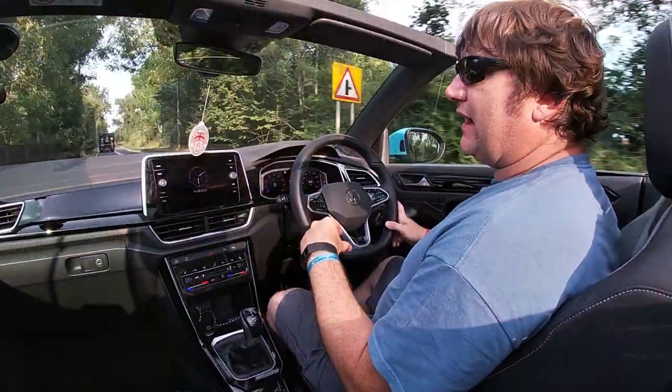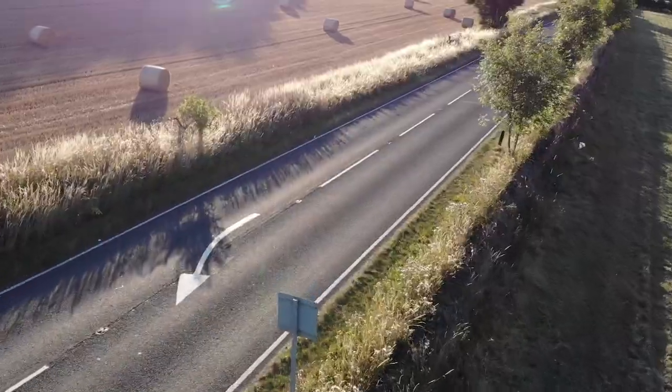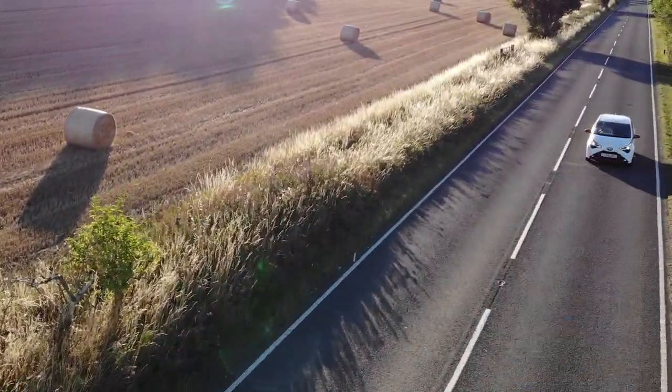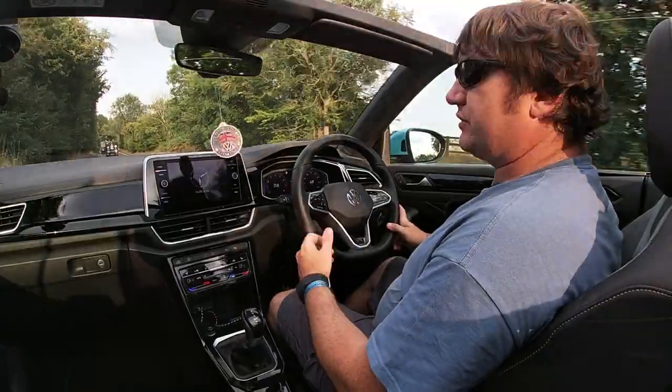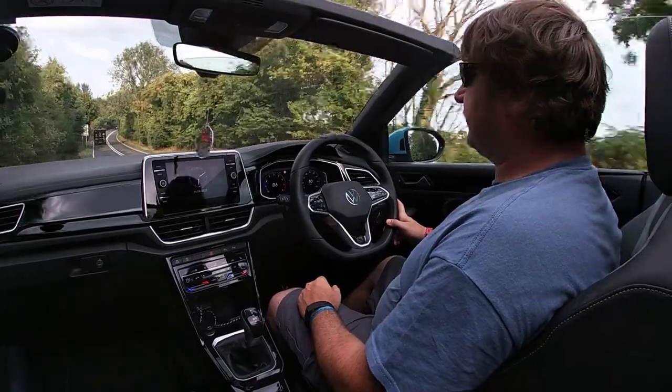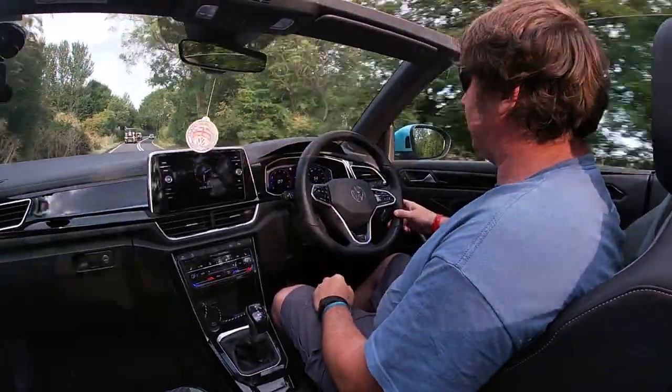This car right now knows that I'm in the national speed limit. On the dashboard it's pre-selected 60 miles an hour as my suggested cruise limit speed. I could engage cruise control and it would take me up to 60 miles an hour, should the road allow it.